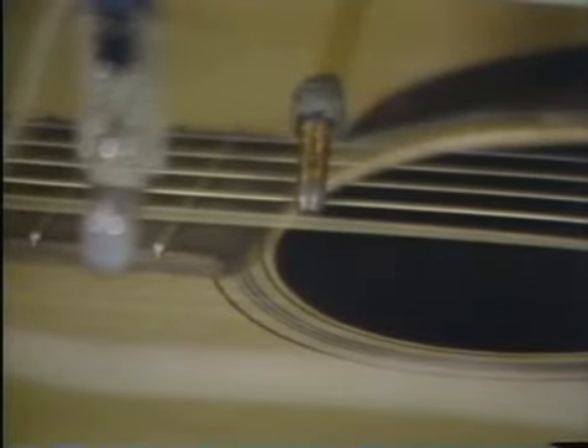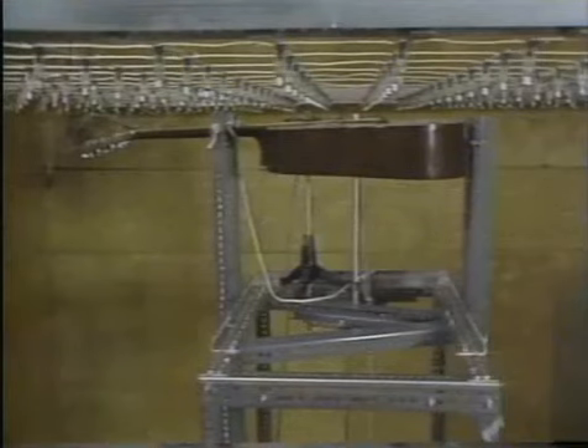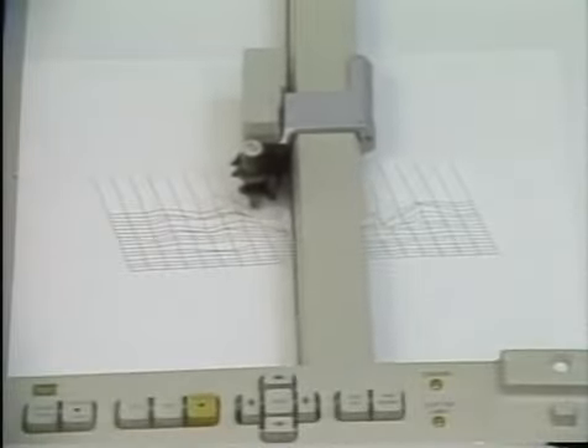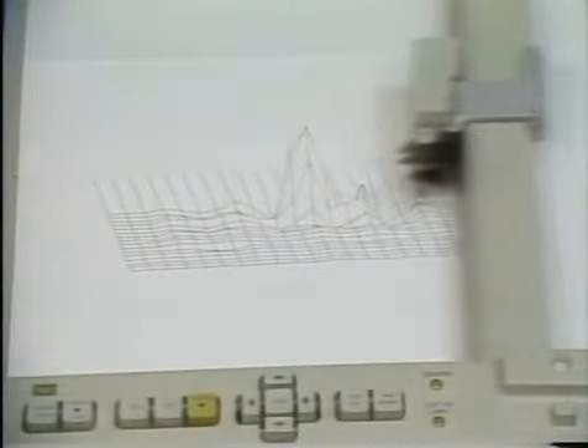A special device starts one of the strings vibrating, producing a typical guitar sound. The sound goes out in all directions, so the more microphones pick it up, the more information is recorded on which direction the sound came from. The signals from all the microphones go into a console.